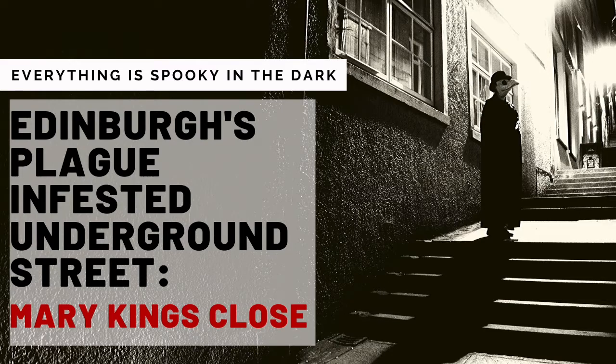Hidden deep beneath the Royal Mile in Edinburgh sits an ancient street that was once festering with disease brought in by the plague. Causing devastation in the country of Scotland, the plague infected thousands of people, covering them in rotting, pus-filled boils, with swollen glands and uncontrollable vomiting. Mary King's Close was sealed off from the world, leaving all the people suffering from the plague trapped beneath. These people had to be quarantined and were ultimately left to die as the residents in the city above went on with their everyday lives as normal. At least, that's what I thought happened at Mary King's Close.